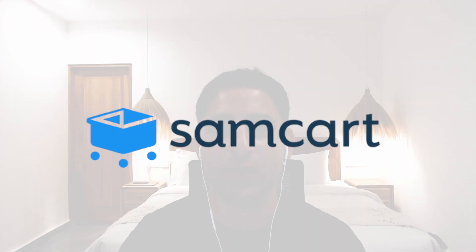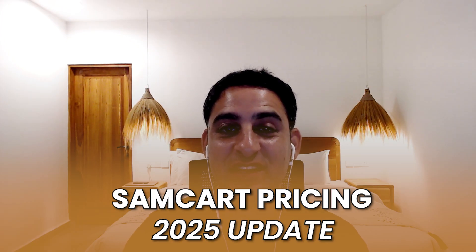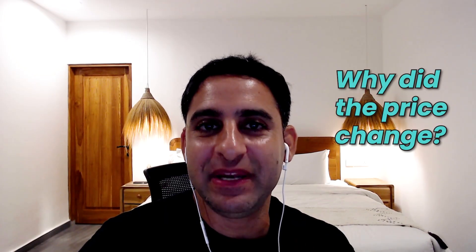Hey, it's Eran here. In case you are an existing SemCart customer or are considering using SemCart, you may have noticed that as of July 2025, their pricing has completely changed. Stick around to the end of this video — I'm going to give you a really good alternative, and moreover, I'm going to explain why those price changes are even happening in the first place. Let me show my screen.